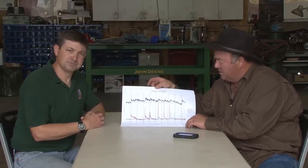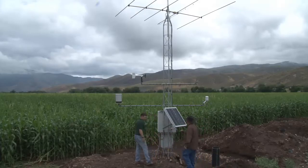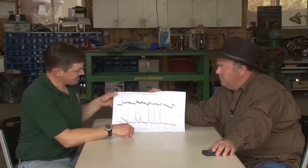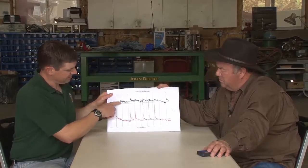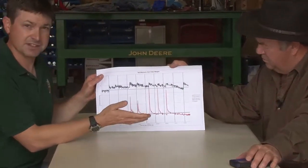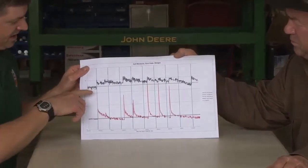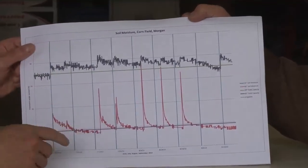This is a graph that Kent brought with him showing the soil moisture in the cornfield where that scan site is. This graph of scan data includes the soil moisture percent by volume at two different depths in Dee's cornfield, and it also includes a line that depends on the soil type — this is where the soil science enters in.